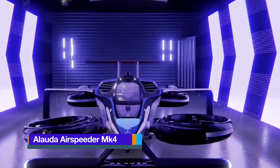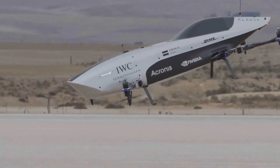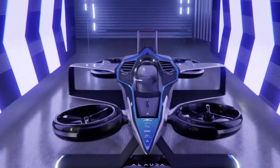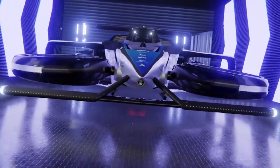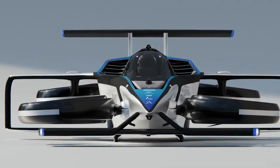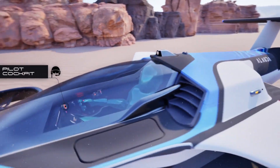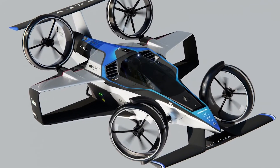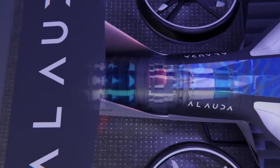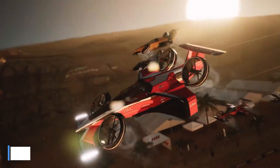The Alauda Airspeeder MK4 looks more like a racing drone scaled up to human size than a traditional aircraft. Its design breaks nearly every convention of aviation, merging futuristic styling with a minimalist framework built for speed and vertical lift. Instead of wings or a tail, it relies on eight rotors arranged on four booms extending from a narrow carbon fiber fuselage, giving it a strange X-shaped profile when viewed from above. Built primarily from lightweight carbon composites, the aircraft weighs around 950 pounds and is powered by a 1,340-horsepower Thunderstrike hydrogen-electric turbo generator system, capable of speeds exceeding 225 miles per hour.